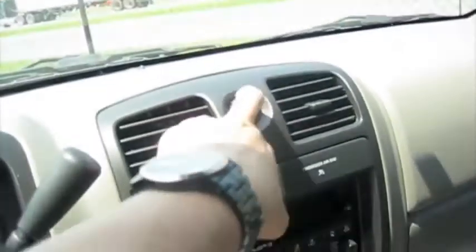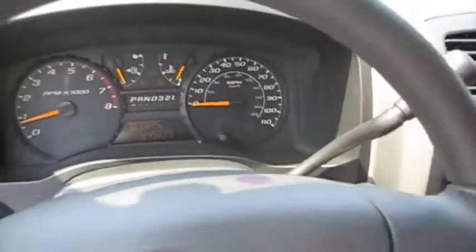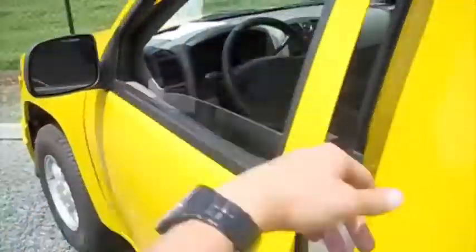I cut on the headlights, fog lights, as well as the hazards. It also has manual windows.